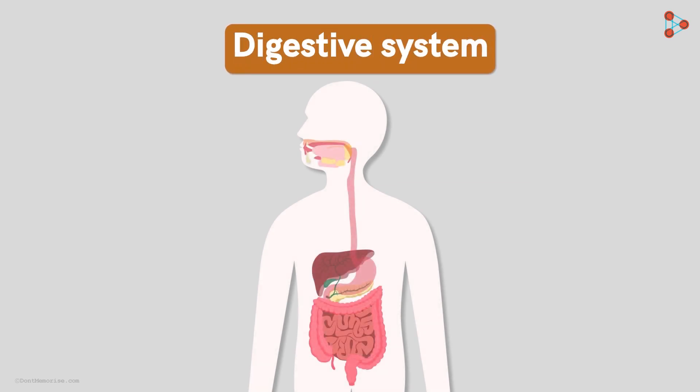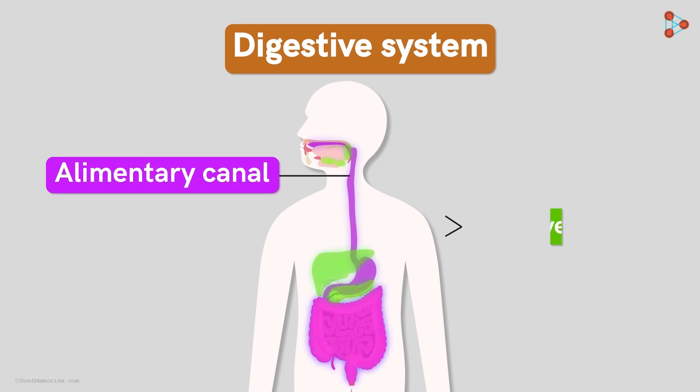But that's a very long one. So, for our convenience, we divide the system into different parts. The two major components of the digestive system that we will be studying include the long pipe called the alimentary canal and the digestive glands.